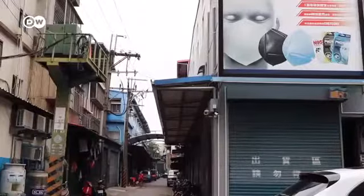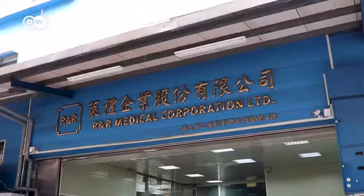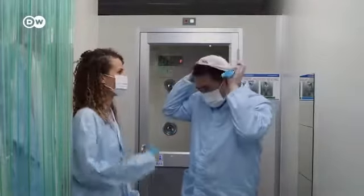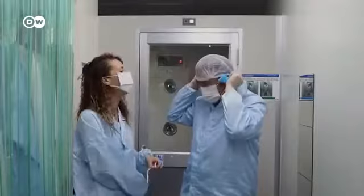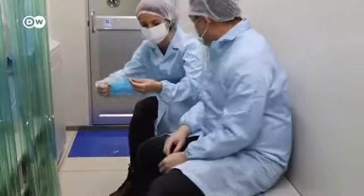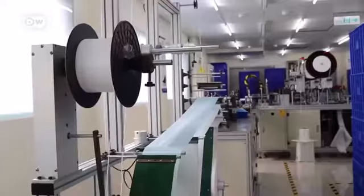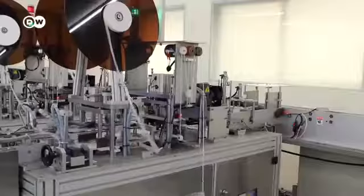Lucy was permitted to film in one of the largest factories. We are in one of the cleanest factories in Taiwan. She first has to pass through several airlocks. The air in the factory is checked for bacteria several times a day.